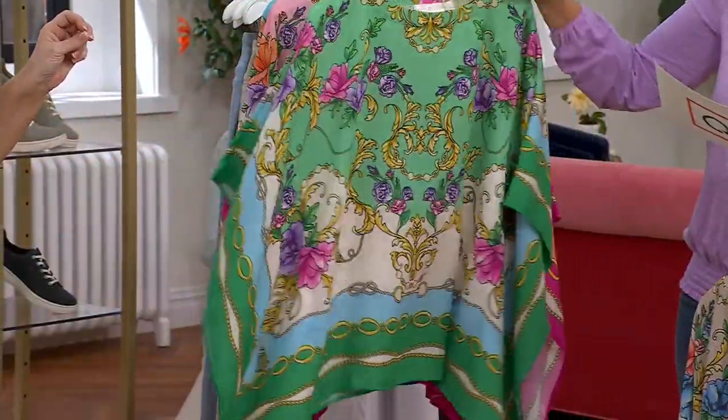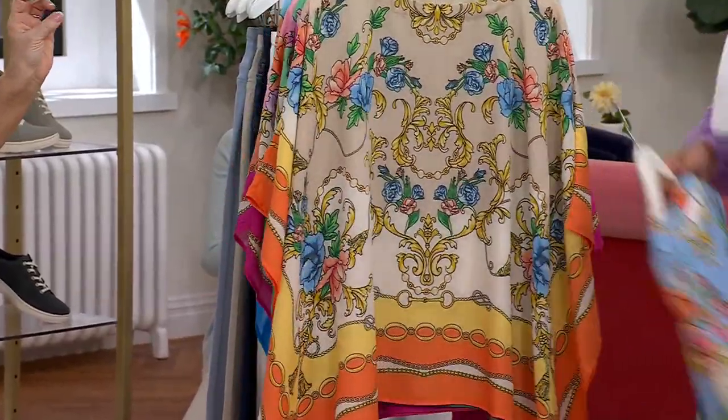Bird of paradise. What to pick? And then marina blue.